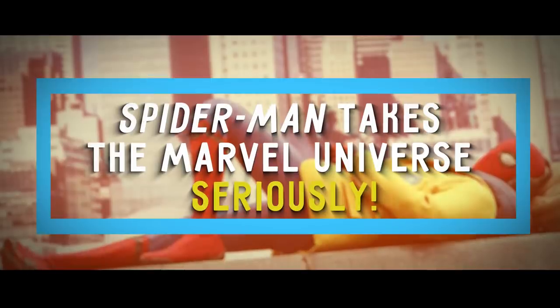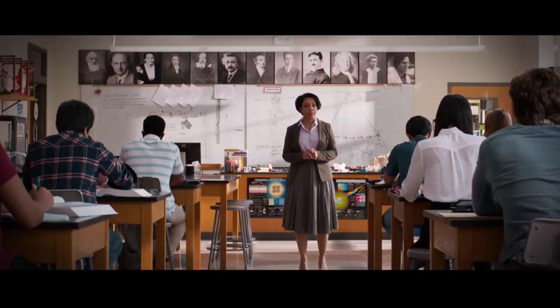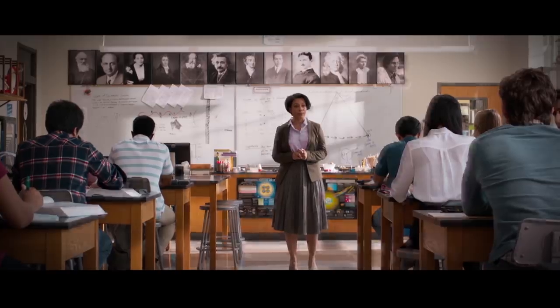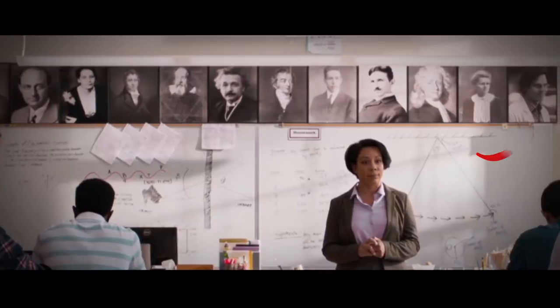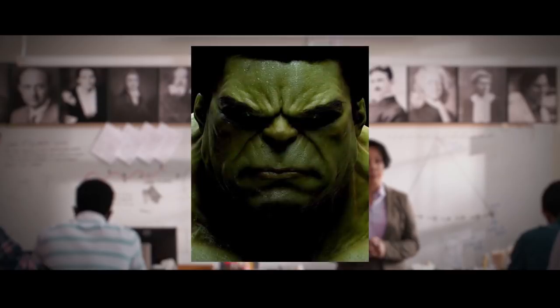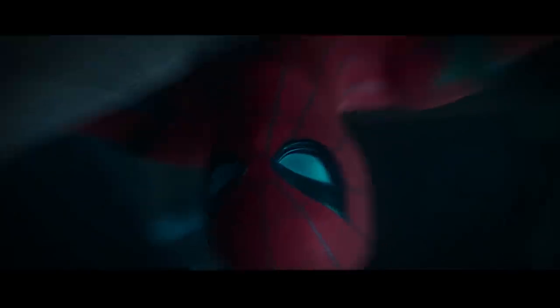Number 12: Spider-Man Takes the Marvel Universe Seriously. In a scene from 2017's Spider-Man, you can see a wall of famous scientists in a physics classroom. Among these famous faces, you can see Bruce Banner, played by Mark Ruffalo — the scientist that can turn into the Hulk in the fictional Marvel Universe. This little detail is very easy to miss.